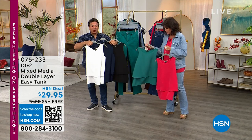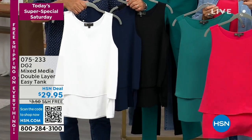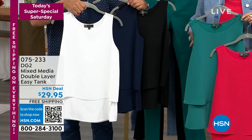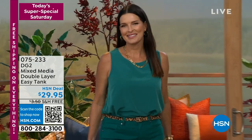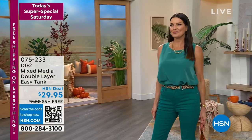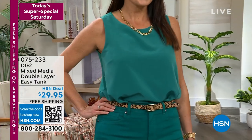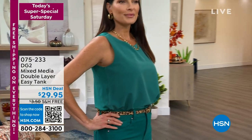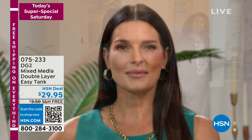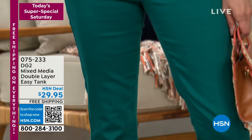The easy tank is the number one best-selling top in the history of DG2, which has been here 29 years, and also the number one selling top on the entire HSN network from any brand — over three million sold. It's back in red, green, black, navy, and white. Pick up the classics because you will put this under everything. It's a hybrid: a blouse in the front, stretchy soft knit in the back, with a double layer front — the magic curtain.